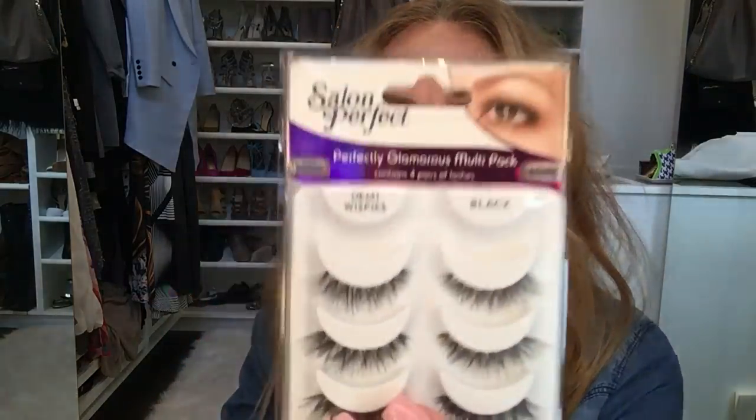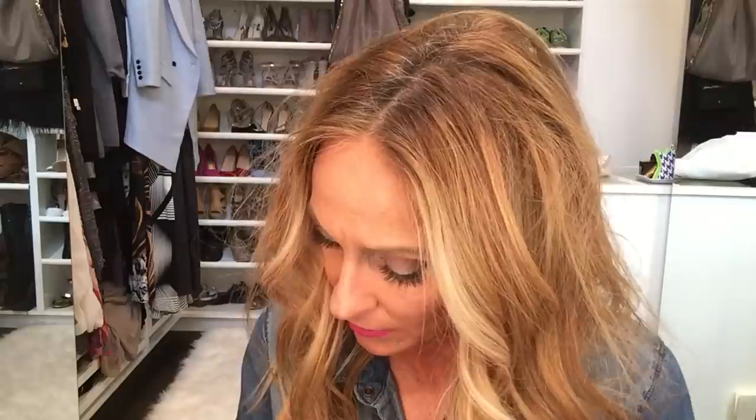I'm wearing false lashes — Salon Perfect eyelashes, which I showed in my last video. I didn't even cut them this time and I think they look so natural but full. On my lips today I'm wearing the Revlon Colorburst Matte Balm in shade 220, called Flamboyant — which is definitely the right name for this color.